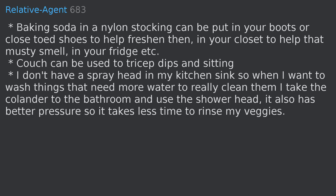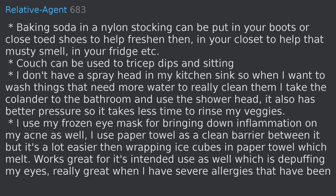I don't have a spray head in my kitchen sink, so when I want to wash things that need more water to really clean them, I take the colander to the bathroom and use the shower head — it also has better pressure so it takes less time to rinse my veggies. I use my frozen eye mask for bringing down inflammation on my acne, using a paper towel as a clean barrier. It's a lot easier than wrapping ice cubes in paper towel.